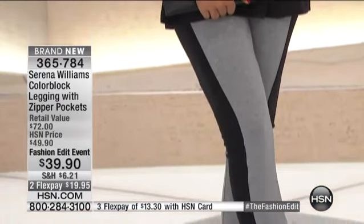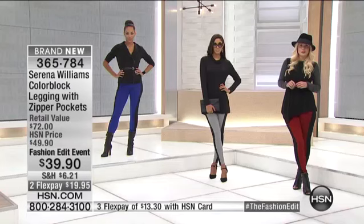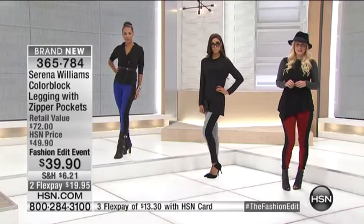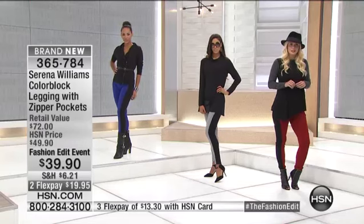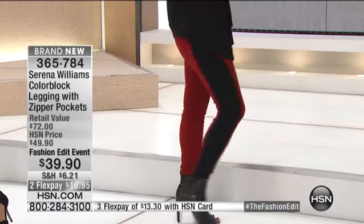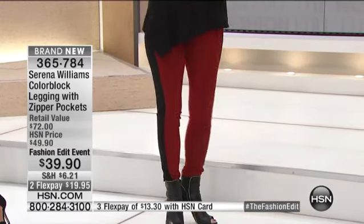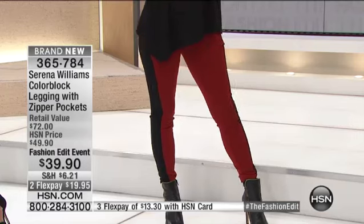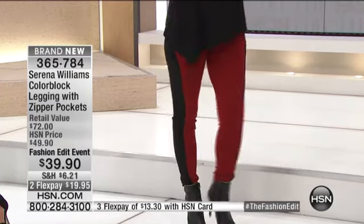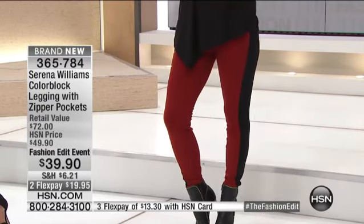I'm really proud of this whole collection. I'm really excited about these leggings. Are we calling this red or wine? We are calling it the wine with black. Wine with the black. So stinking sexy — it is really unique. Sexy, hot, wow pant, right? How often have you seen these? Those are a game changer. You put those on and you are turning heads. This is why the collection is called Serena's Signature Statement, because these make a statement.